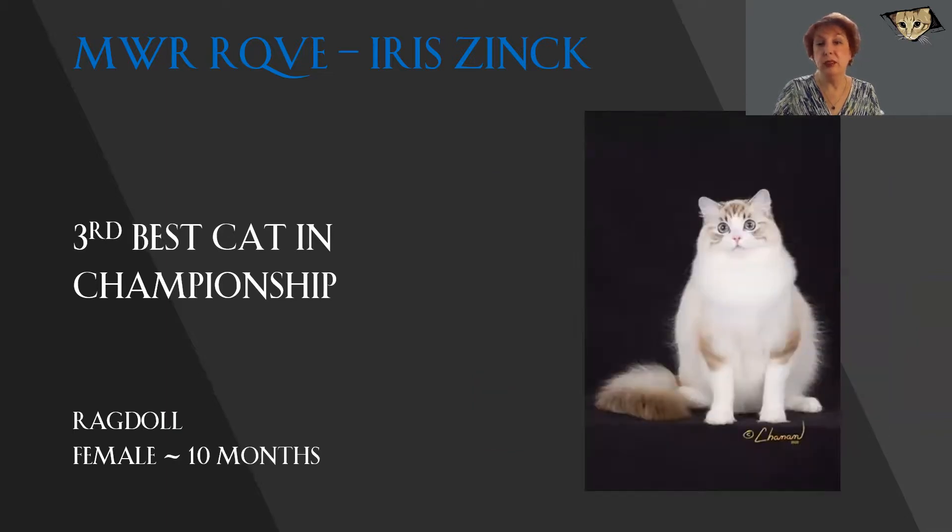Gorgeous Ragdoll. Nice inverted V, perfectly outlined by that lovely lynx pattern markings. Full, rich, wonderful substance and muscling to the body. Coat lies close to the body, but you can tell that it's very full and doesn't stand off from the body in any way. She is beautifully presented. Today, she is my 3rd best cat in championship.